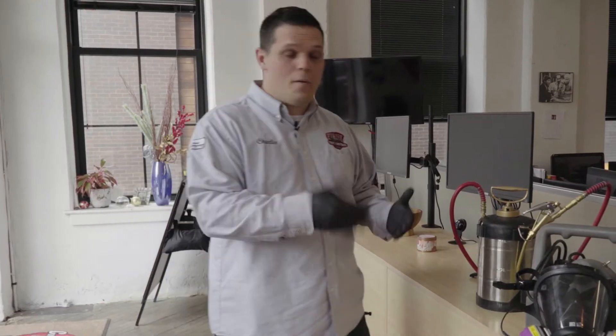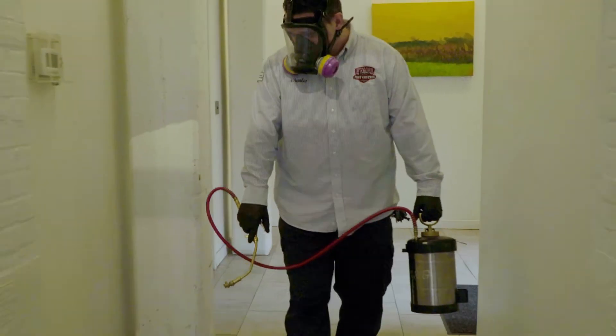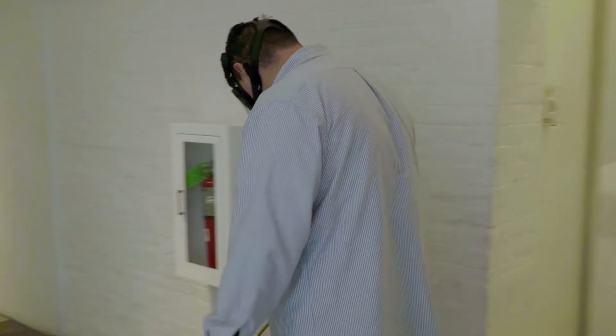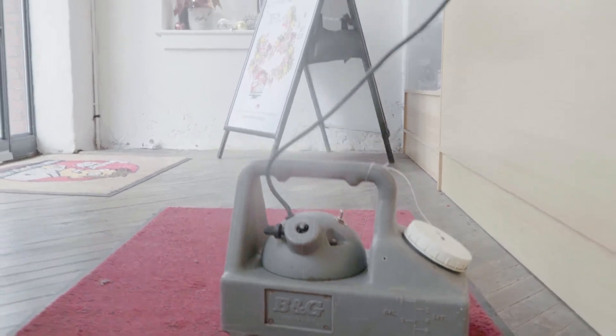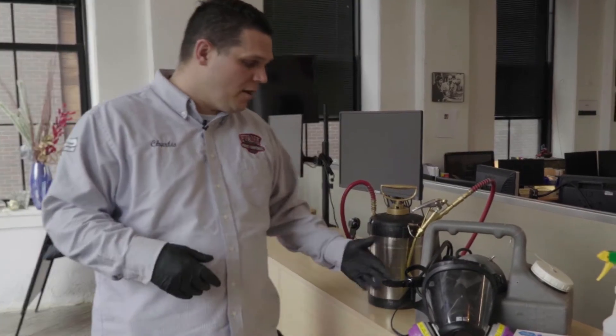These are some of the equipment that is used when we do disinfecting services for you. One being a compressed sprayer so we can cover large areas with disinfectant. We also have a fogger that we can actually fog disinfectant into the air, which will actually help.